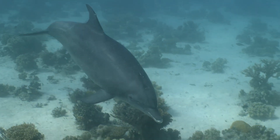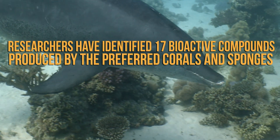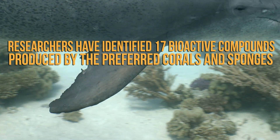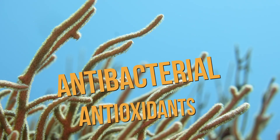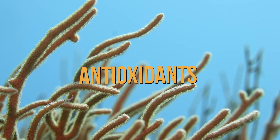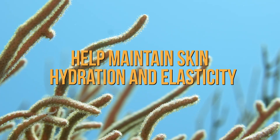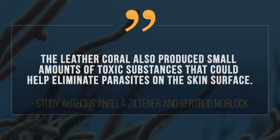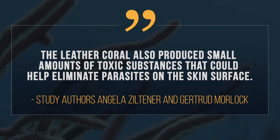Now in a new study, these researchers have identified 17 bioactive compounds that the dolphins' preferred corals and sponges produce. These compounds include antibacterial substances and antioxidants, as well as hormone-like compounds that might help maintain skin hydration and elasticity. Plus, some of the corals produce small amounts of toxic compounds that may help to kill parasites on the skin surface.